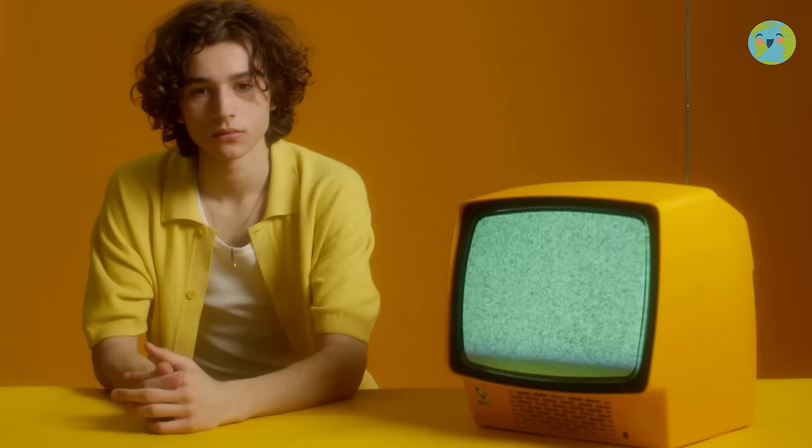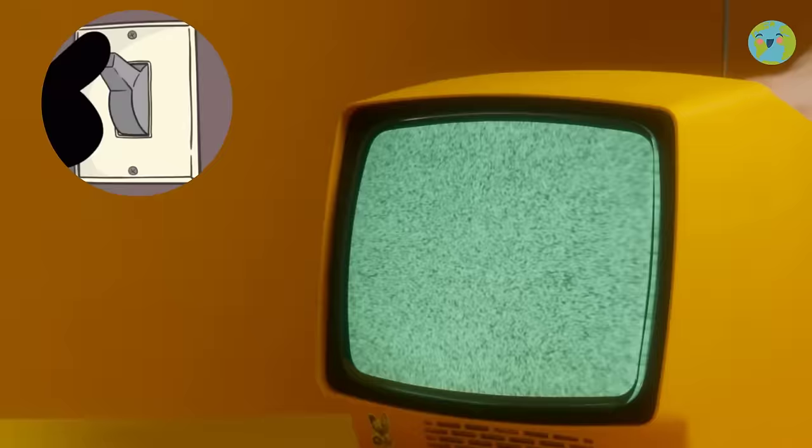Always turn off the light when you don't need it. One way to save energy is by turning off the light and electronic devices, such as the TV, when you're not using it.